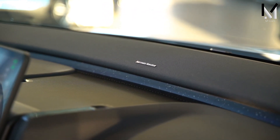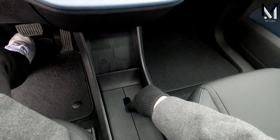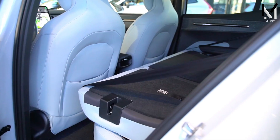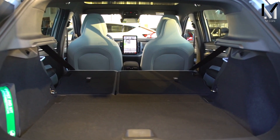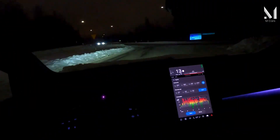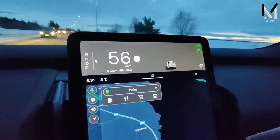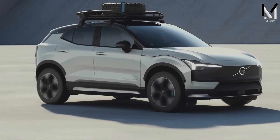The EX30 offers plenty of storage space with its large glove box, center console, and door pockets. The trunk has a capacity of 14.1 cubic feet, which can be expanded to 41.8 cubic feet by folding down the rear seats. The EX30 is a small electric SUV that offers a stable and agile driving experience, with handling enhanced by its low center of gravity, responsive steering, and adaptive suspension.